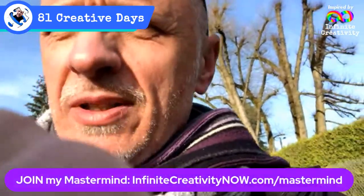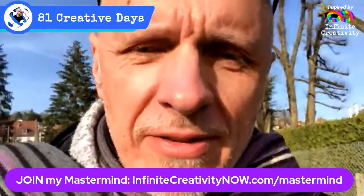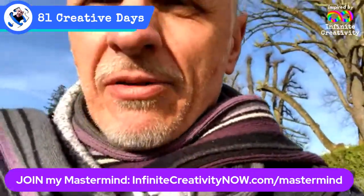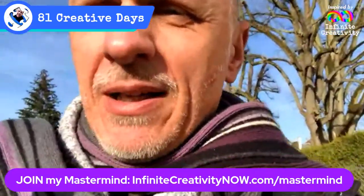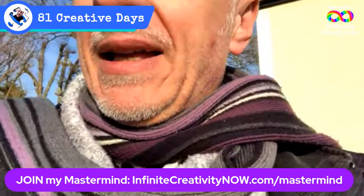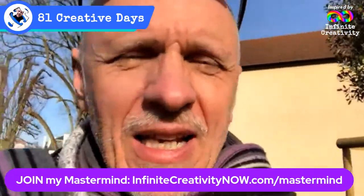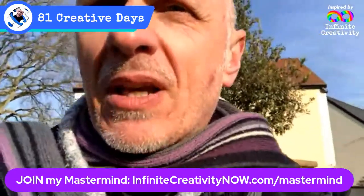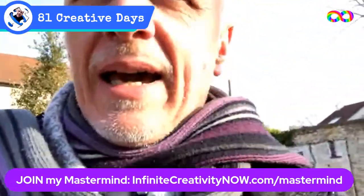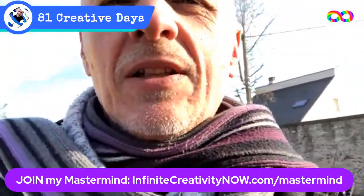I'm starting masterminds — for creative people who want to be even more creative, or for people who would love to be creative in a way they haven't been so far. If you want to check out my mastermind, which will be starting as soon as I have enough people — it's a small, intimate thing, between four and six people — go to infinitecreativitynow.com/mastermind and check it out. It runs for about nine weeks; we meet every week and powerful mastermind things happen.